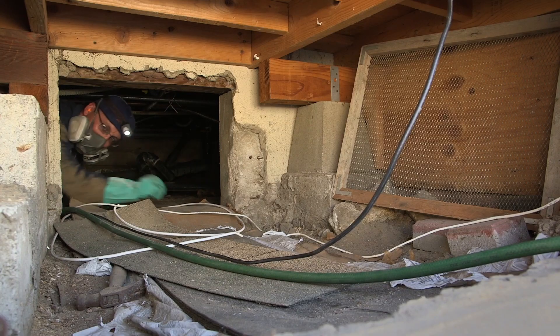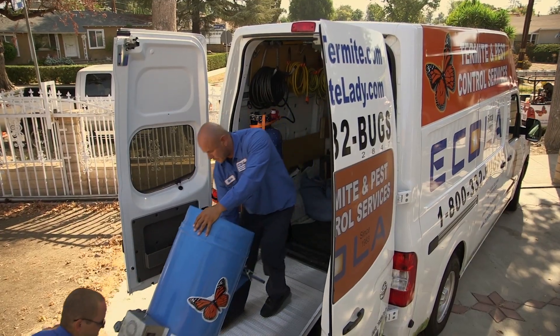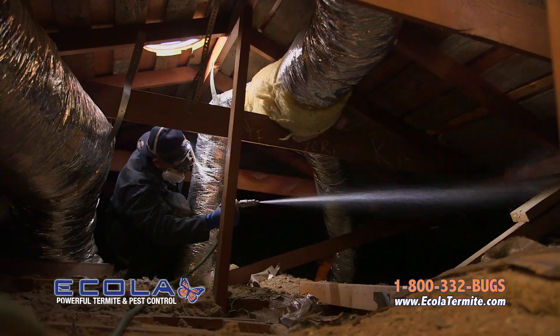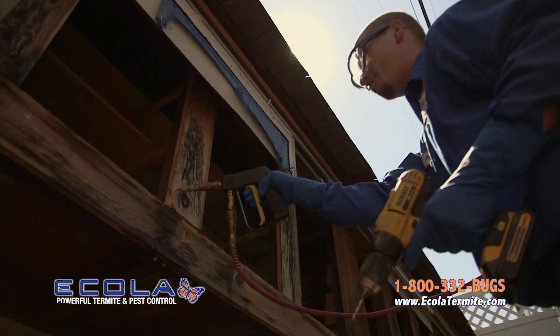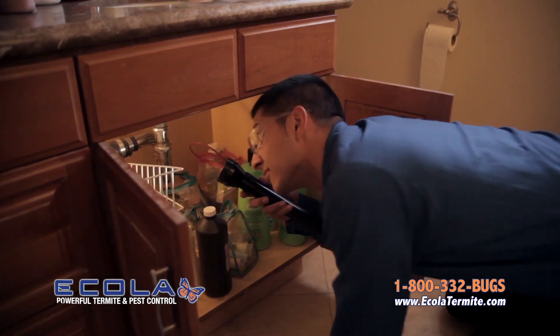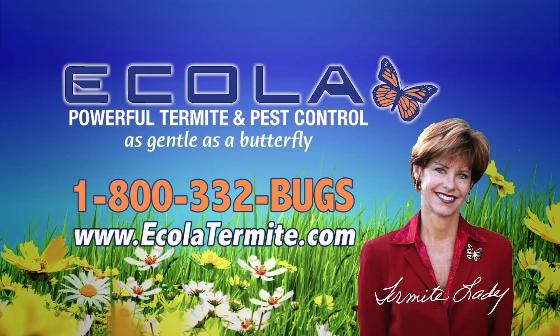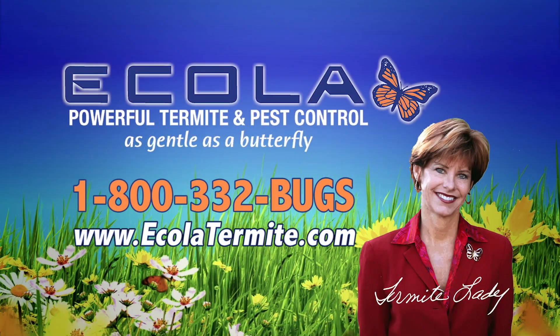Every single service person who has come here since I've been using E.cola has been wonderful. EcoSafe was really important to me for the dog, just to make sure I had peace of mind. Termite infestations cause over $20 billion of damage per year in the United States — more than any natural disaster — and it's not covered on your homeowner's insurance. When a termite infestation is not caught early, it can cost you thousands of dollars. Give E.cola a call today. The inspections are free, and we will save you lots of money if we take care of this problem while it's small. E.cola — powerful pest control, as gentle as a butterfly.